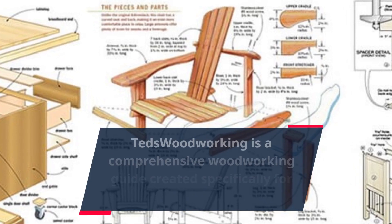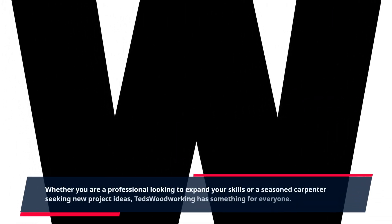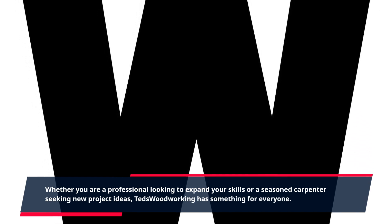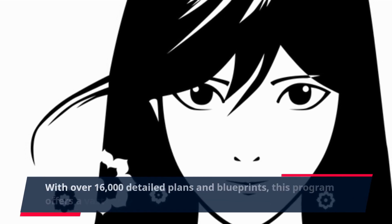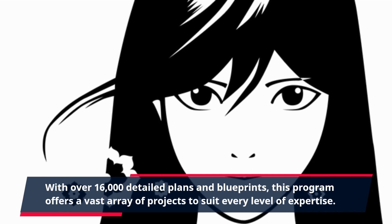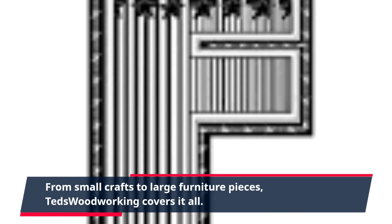TED's Woodworking is a comprehensive woodworking guide created specifically for trained carpenters. Whether you are a professional looking to expand your skills or a seasoned carpenter seeking new project ideas, TED's Woodworking has something for everyone. With over 16,000 detailed plans and blueprints, this program offers a vast array of projects to suit every level of expertise — from small crafts to large furniture pieces.